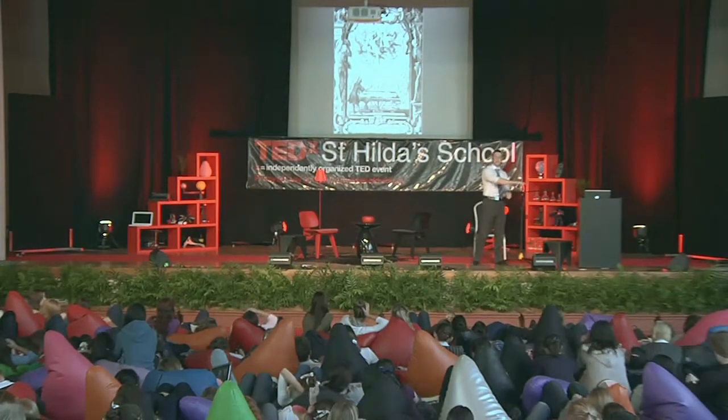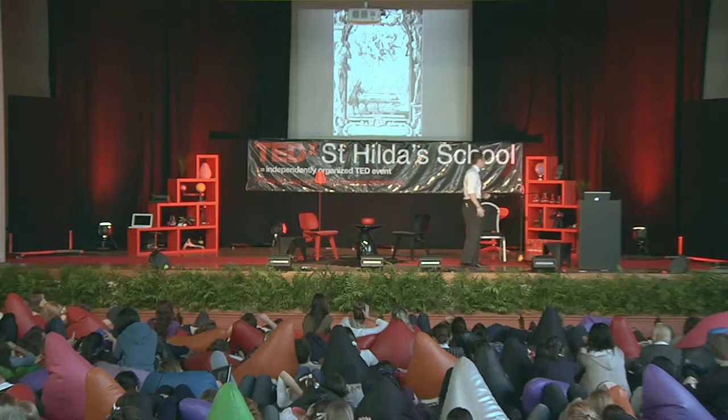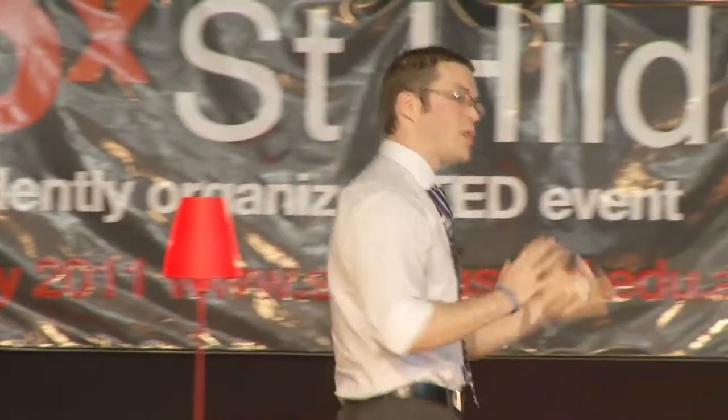From 1600 BC Egyptian times to the 16th and 17th century, we were still teaching using a cadaver — and we still do today. I'm not advocating we get rid of that, but what we have now is a whole variety of different tools to teach anatomy. We've got anatomy art, fabulous models, a pin board with wires and pipe cleaners to make a model of the brachial plexus — a complicated meshwork of nerves in the upper limb. We've got exploded skull graphics and all sorts of things, but this is still just touching the beginnings of what we can now do.